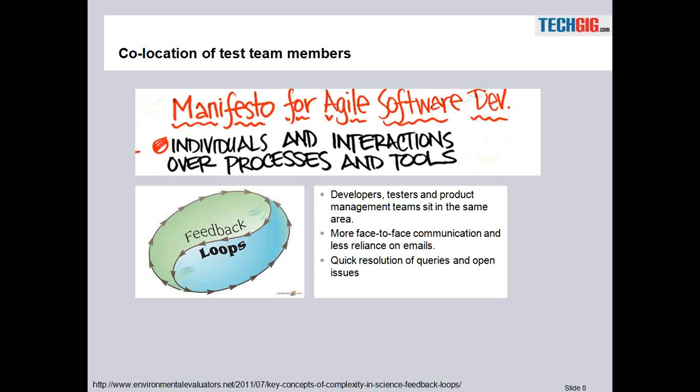So what's the benefit we are going to get from it? It complies with the manifesto of agile software development where we focus on face-to-face interactions. And one key point is that we are going to see quick resolution of queries and open issues.